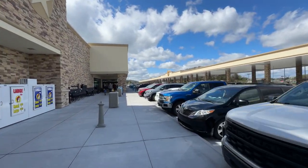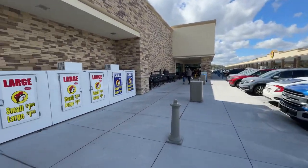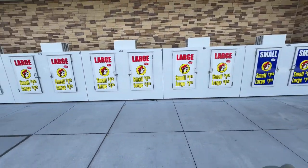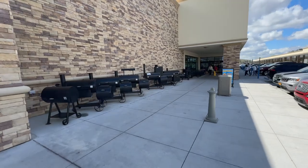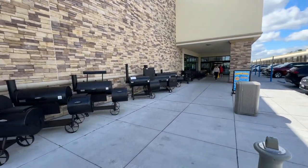We're in Sevierville, the gateway to the Smoky Mountains. Out front we've got a big row of ice machines, smokers, and fire pits.